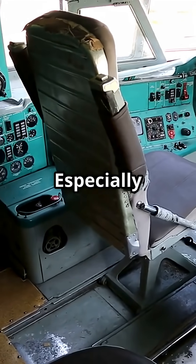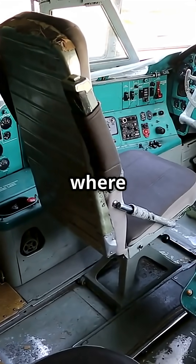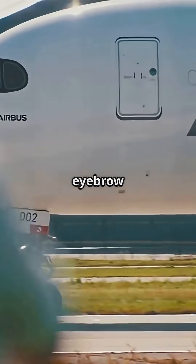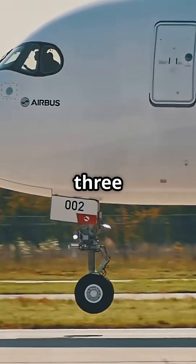Before GPS this mattered, especially on transoceanic routes where sextants and astrodomes were still in use. Airbus never included eyebrow windows, not even on early models like the A300 or A310.